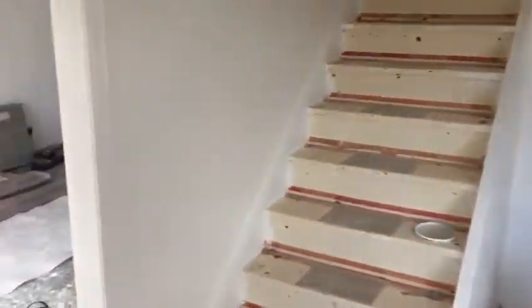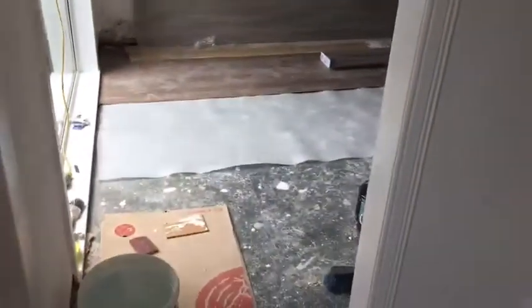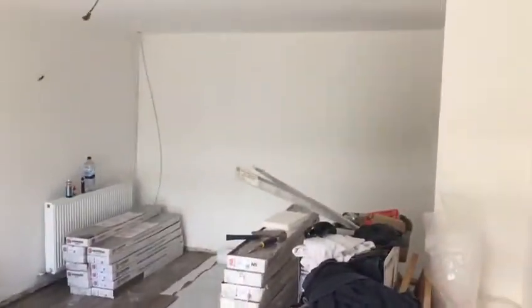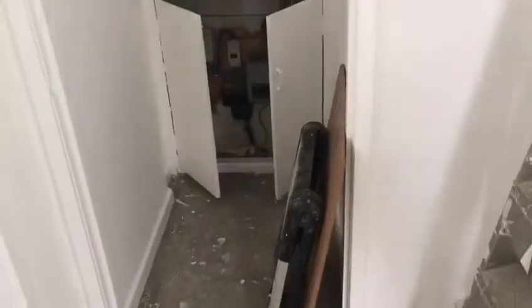There'll be laminate flooring throughout the entire downstairs. This room leads to the lounge. Front door and some storage space.